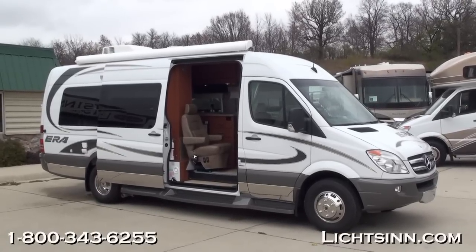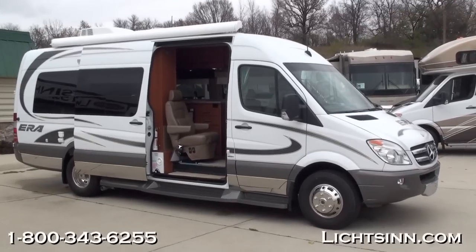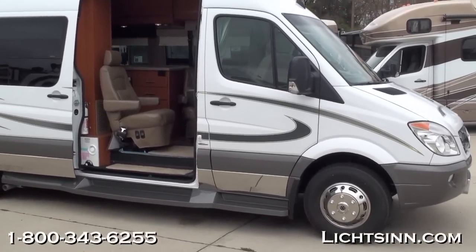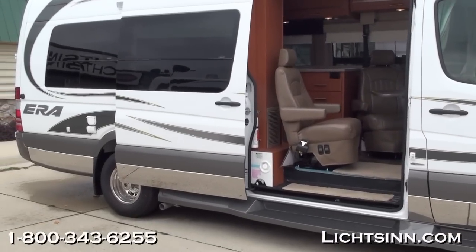We've also included the patio awning as a factory-installed option on the driver side. Also up top on the roof, you'll see the antenna for the Sirius XM satellite radio package, which is free for the first six months.